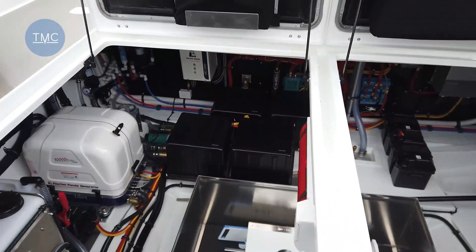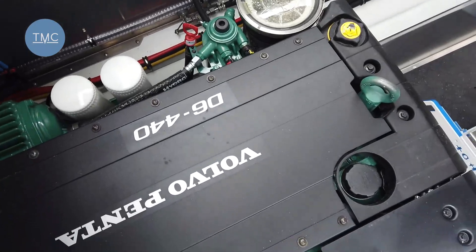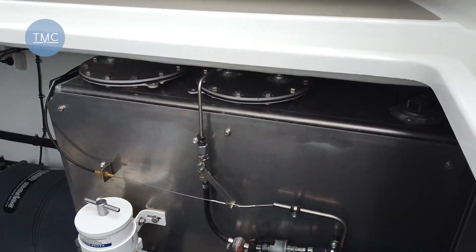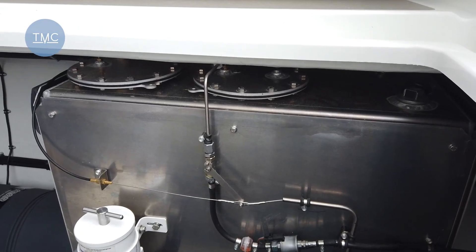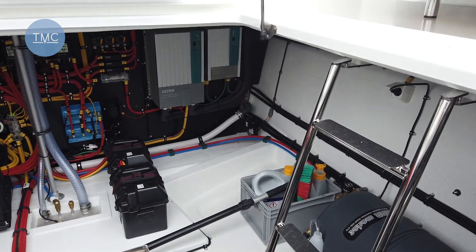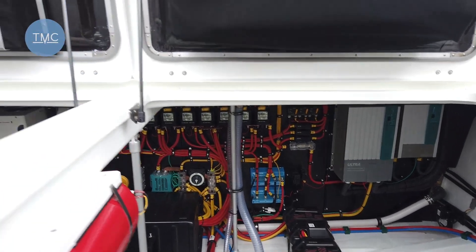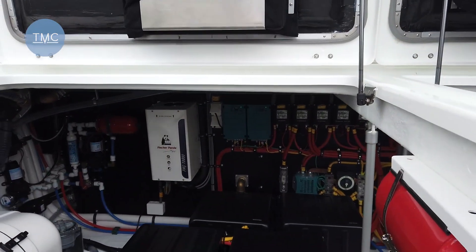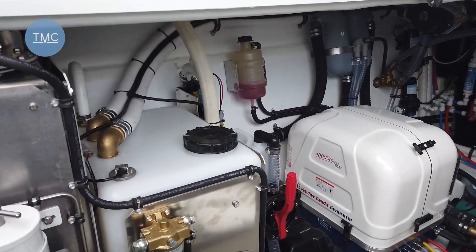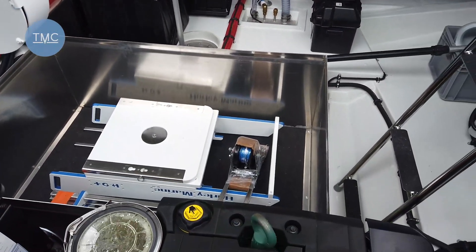We've just lifted the engine hatches so you can see the accessibility and the quality of the installation. Looking back here, we've got the two D6s. Then outboard of each engine, we've got fuel tanks. There are three tanks in total — two at the back and then another one up forward — giving a total capacity of 1,500 litres. And just look at that electrical installation there; that is about as neat as you'll ever get it. You've got a Fisher Panda generator there, and still huge amounts of space to store any kit you might have.